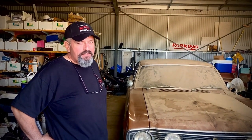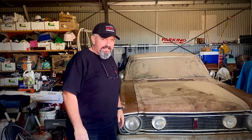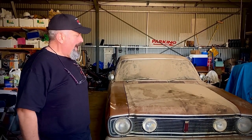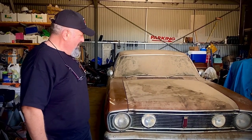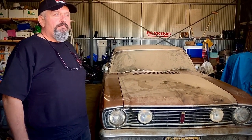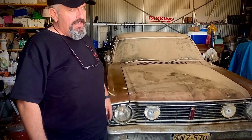Welcome to Muscle Car Sales. I'm Harry Christian. I know the term barn find has been well overused, as has its original dust, but here we are today. They're still out there folks, can't believe it. We're here in an undisclosed location. We found a genuine XT GT that's been sitting in the shed for 32 to 34 years. Phenomenal. I just thought they'd all come out of the woodwork, but here it is in the flesh.